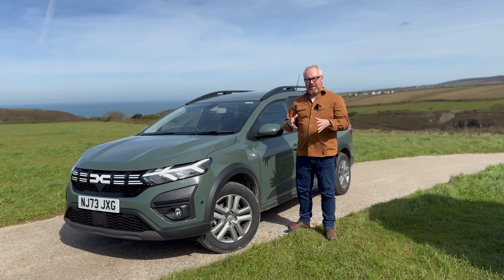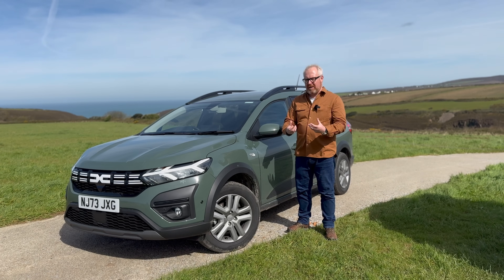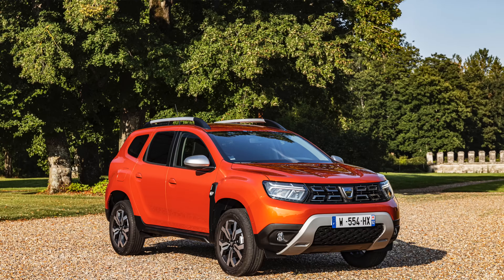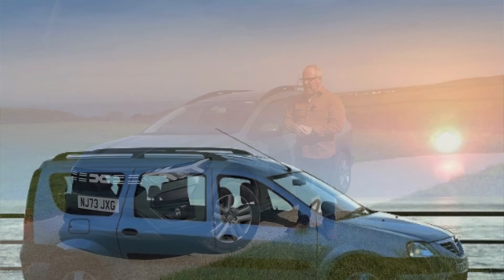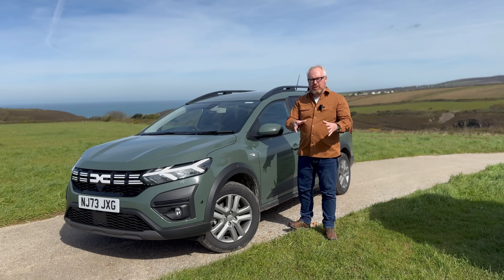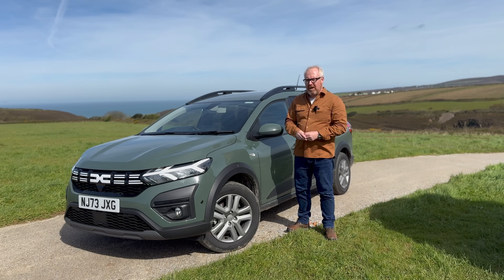That name is still built on better value for money, and we've already seen some brilliance from them in things like the Duster — the inexpensive 4x4 crossover — and this car's predecessor, the Logan, and of course the brilliant Sandero, the B-segment supermini. But this is their first hybrid model, and as we move towards electrification, this could be quite an important car for Dacia.